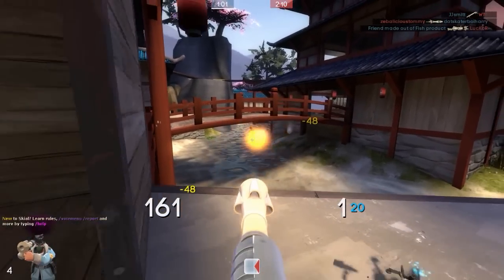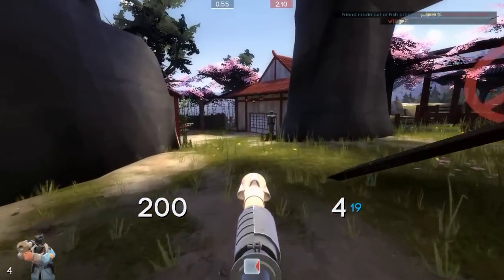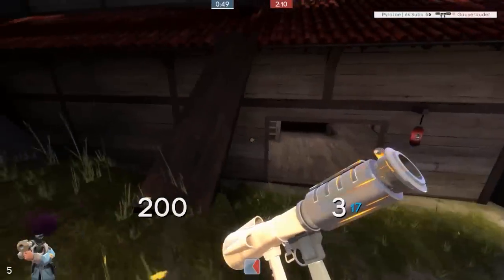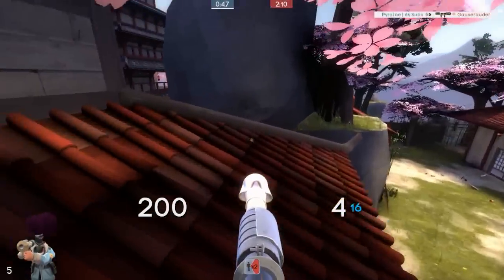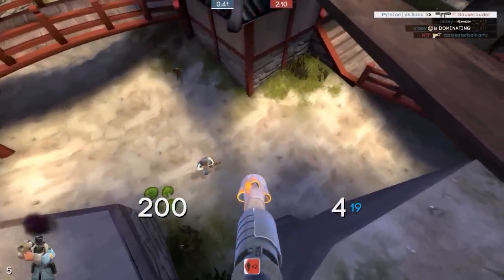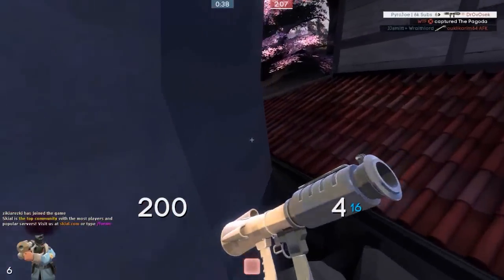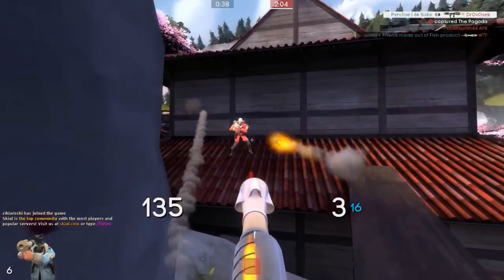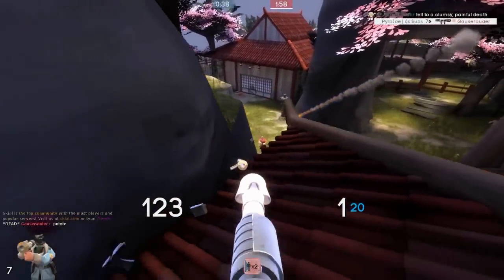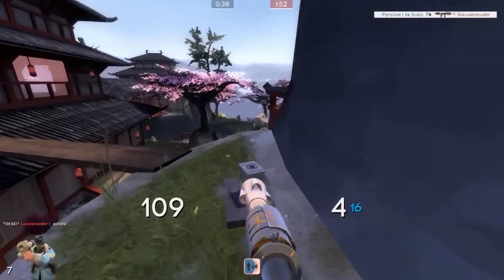Coming up next we're switching things up a bit — I know a lot of you probably thought this whole list would just be Heavy hats. However, our next hat is an Engineer hat. The Timeless Topper in Burning Flames is priced two months ago at a range of 31 to 35 keys, which averages off to around 33 keys. This is actually the robot version of the Western Wear, which is another Engineer hat. It's just sort of a metal hat — not really too themed or anything, but it's quite cool, and it paints the small headband around the hat.